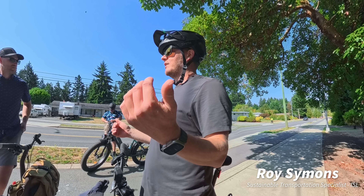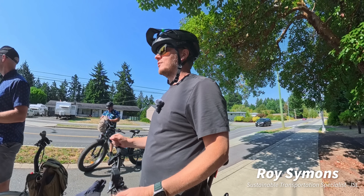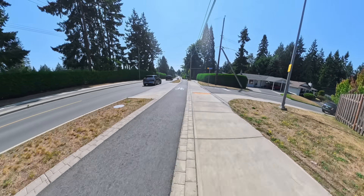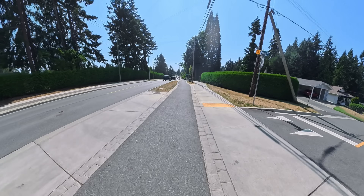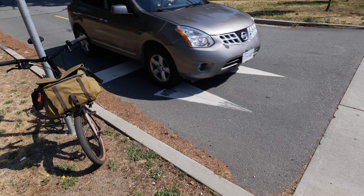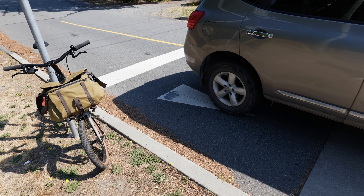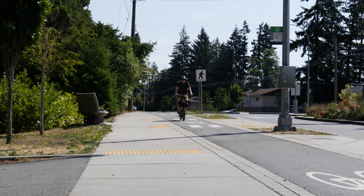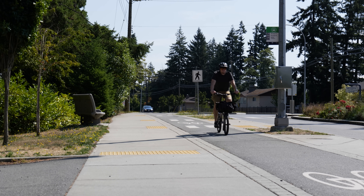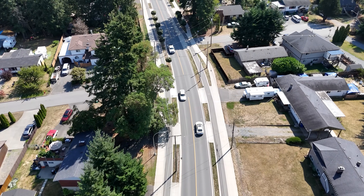Imagine if it did have sidewalk and regular curb returns — every intersection, you're down, up, conscious you've got to look for cars. Whereas you walk right along this section and barely notice these intersections. For cars, they're now crossing the bike realm, the pedestrian realm. It's flipping the prior priorities on their head. But it's also designing it exactly to reflect the modal hierarchy: pedestrians should have priority, bikes should have priority over cars. This design is the most clear way of doing that.